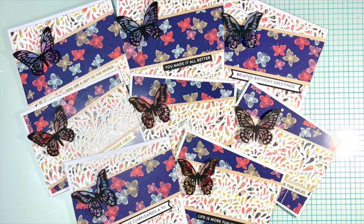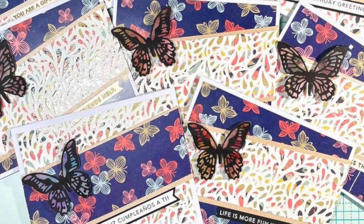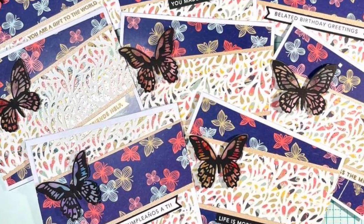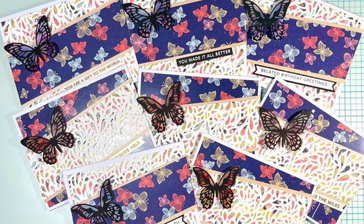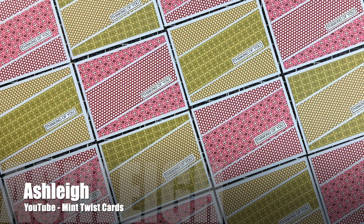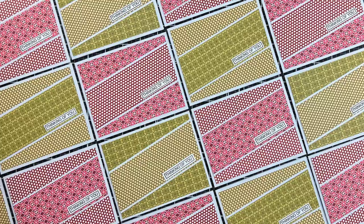Amalia of the Cool Cakes and Crafts with Amalia channel has created this set of beautiful cards. I love some of the shine she has on there and those big bold butterfly accents.